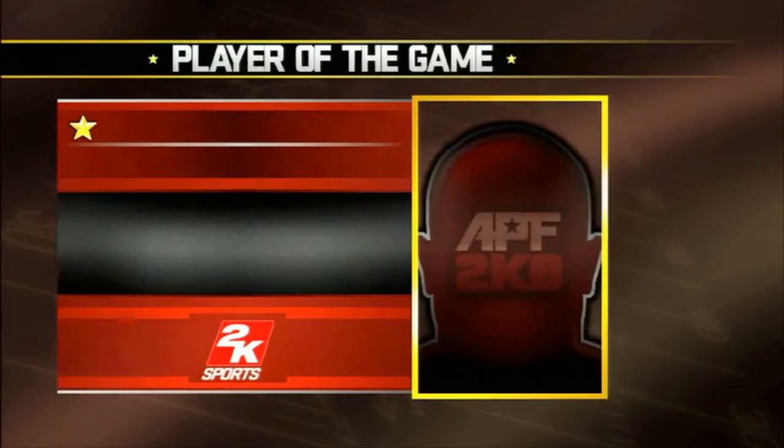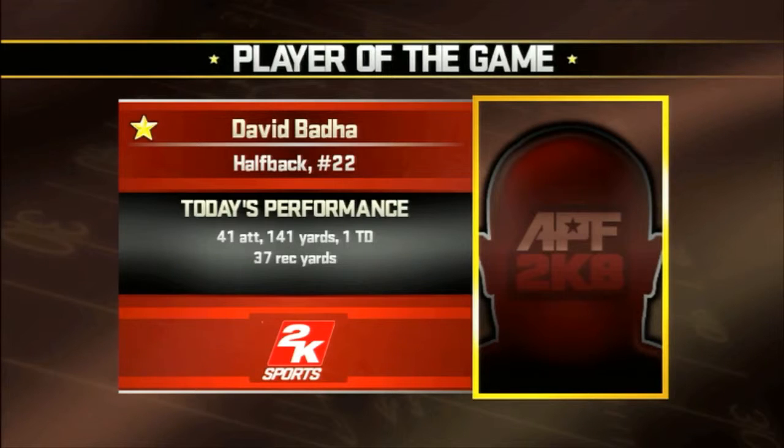Let's take a moment to recognize the 2K Sports Player of the Game. Number 22 turned in yet another legendary outing. They put the game on his legs and he managed to find his way through holes big and small all game, en route to a big rushing performance that led his team to victory.